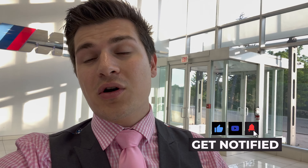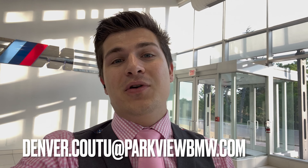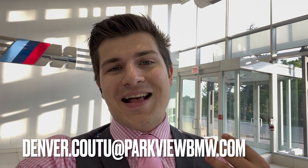Thanks so much for watching. If you guys are in the market for a 2 Series and want to order one to your specs, feel free to reach out to me at my email down below and I'd be happy to help. Thank you guys so much, appreciate the support, and I'll see you next time.